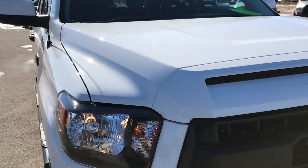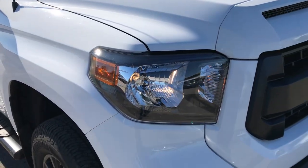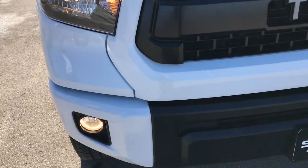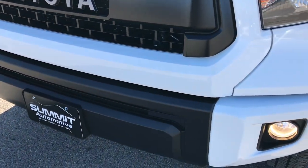Today we are checking out this super clean, like new 2017 Toyota Tundra TRD Pro. This vehicle has the 5.7 liter V8 motor. From this HD video, you will be able to tell that this truck is extremely clean all the way around, and hopefully learn a little bit about the TRD Pro package.